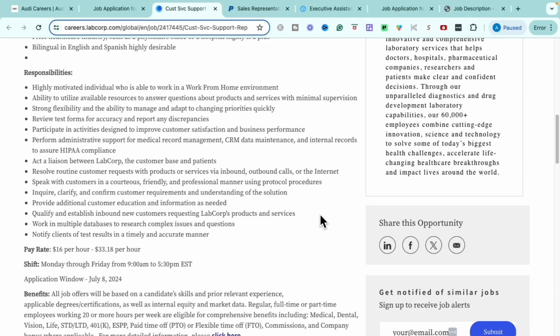This role pays $16 to $33.18 per hour on a Monday through Friday, 9 a.m. to 5 p.m. Eastern Standard Time schedule. The application window closes July 8th, so do not sleep on this — get your application in today. Benefits include medical, dental, vision, life insurance, short-term and long-term disability, a 401k, paid time off, flexible time off, commissions, and eligibility for a company bonus. If you're interested in a customer support role in the medical field, this would be a great opportunity.